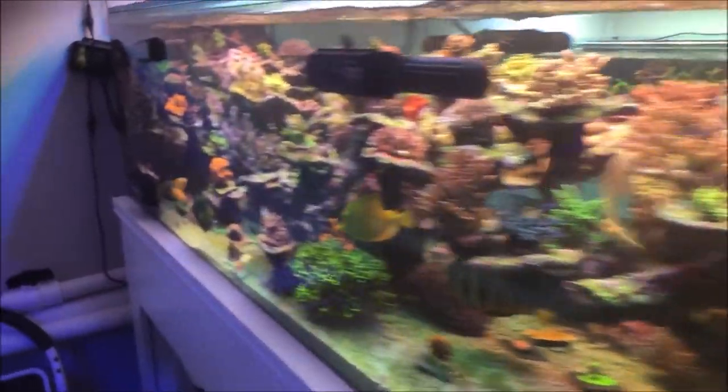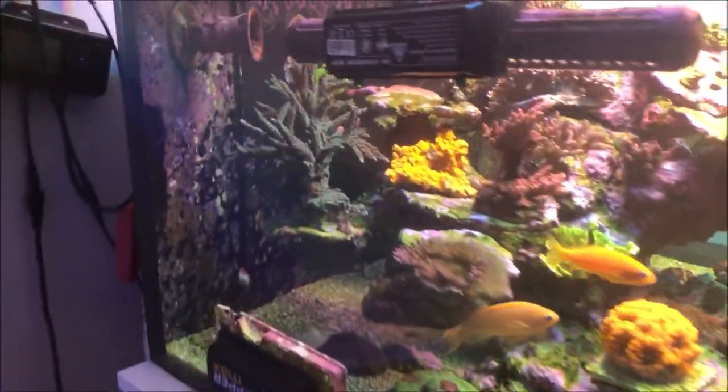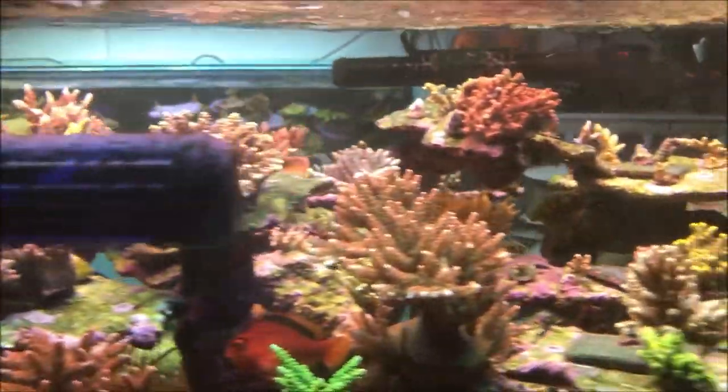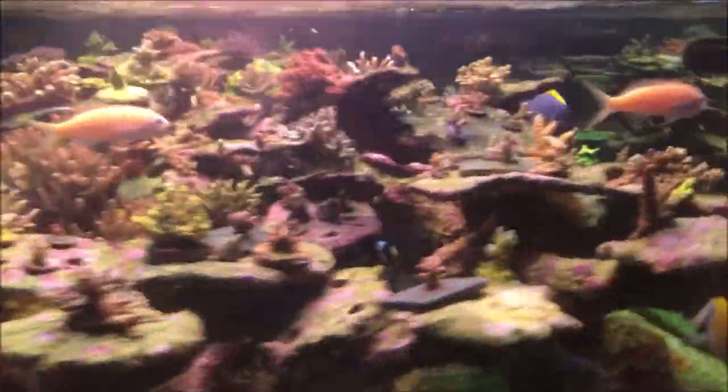You can see he's running a ton of tanks, many many gallons, and he's doing it all very well. This person started off as a hobbyist and then he slowly worked his way up to an online business, and he's currently selling corals online.